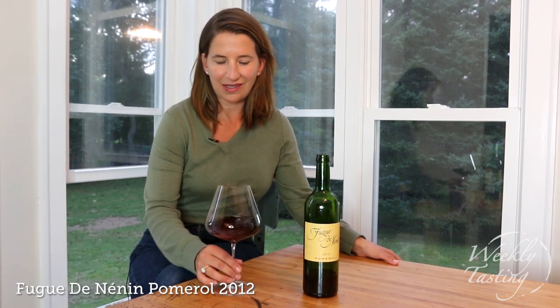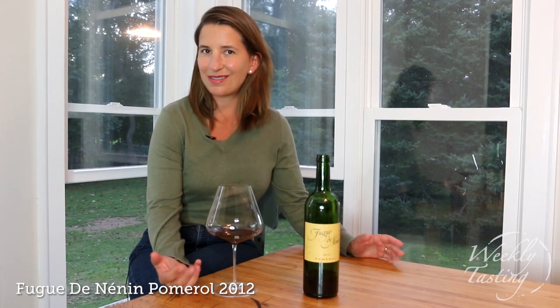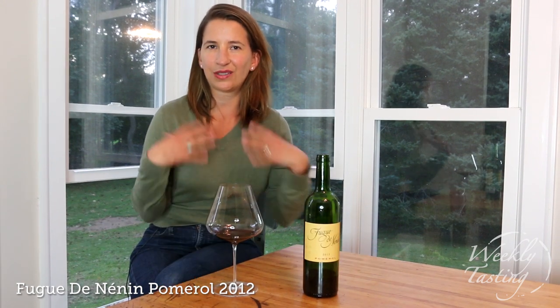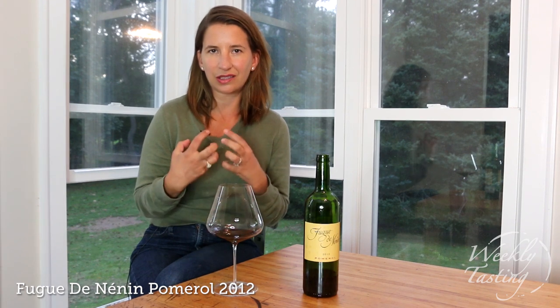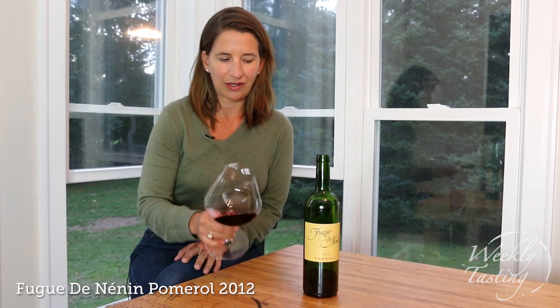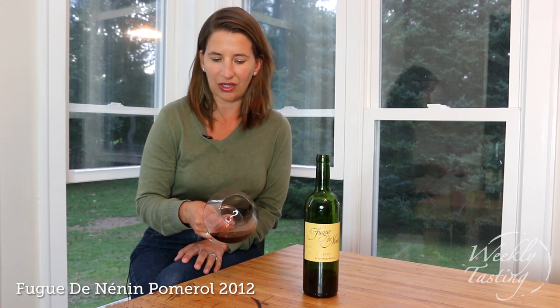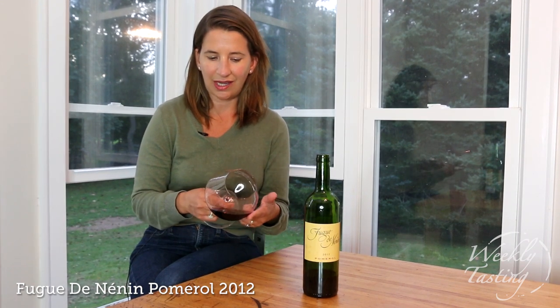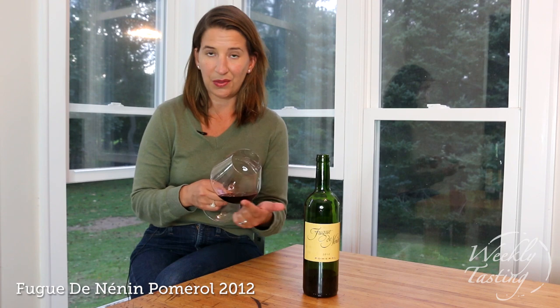This Pomerol really shows what Pomerol is known for: its power and its elegance. Somehow it has this intensity but it's also just smooth and easy to drink with a concentrated flavor. In the glass you have the typical ruby color with slight hints of garnet — this is a 2012, so you are seeing some of the age develop and that little bit of orange or garnet on the rim.